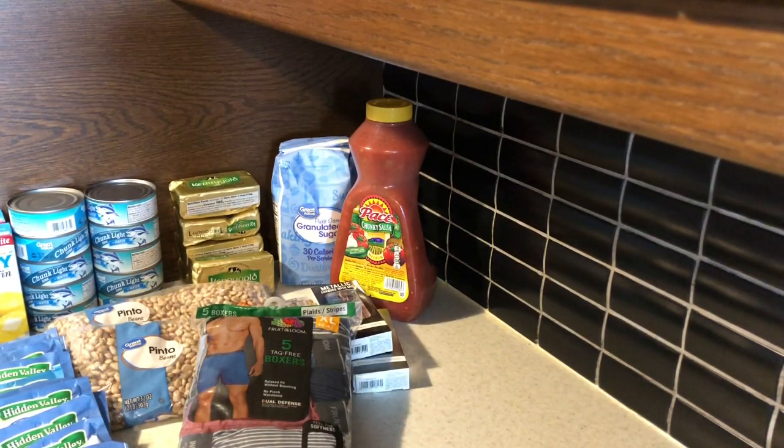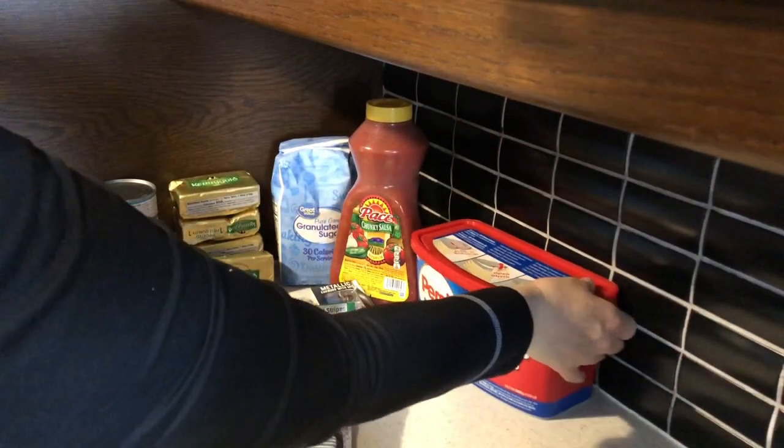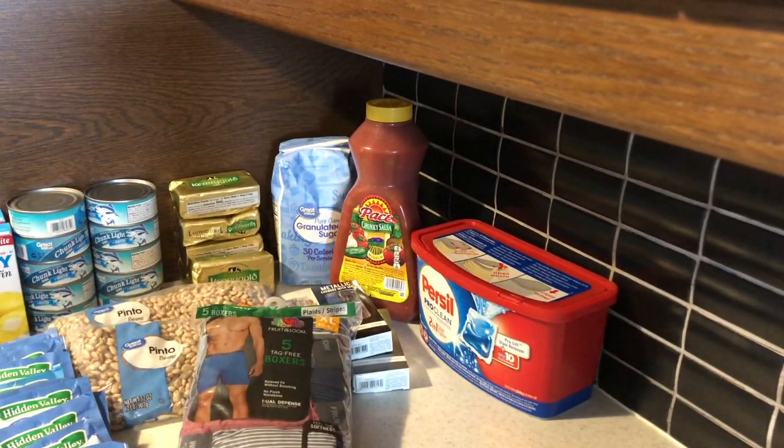The next item is the Purcell ProClean Tabs. I really like those — that is my favorite laundry detergent. These were $11.97.